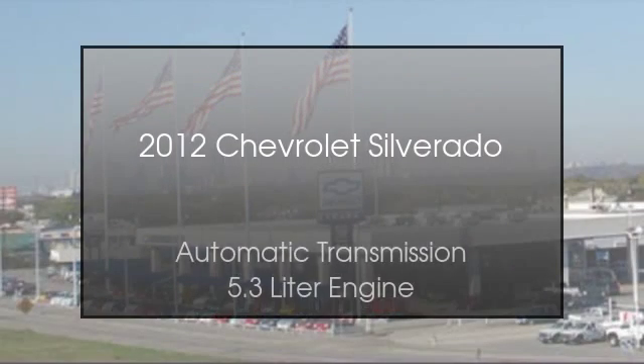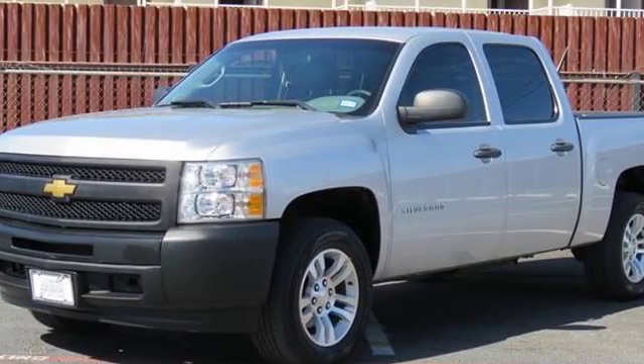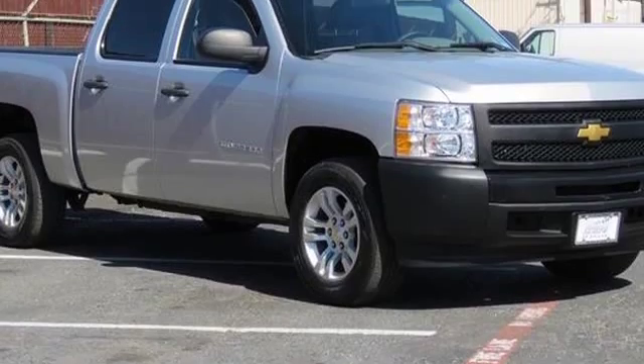This is a 2012 Chevrolet Silverado. This truck has an automatic transmission and a 5.3 liter engine.